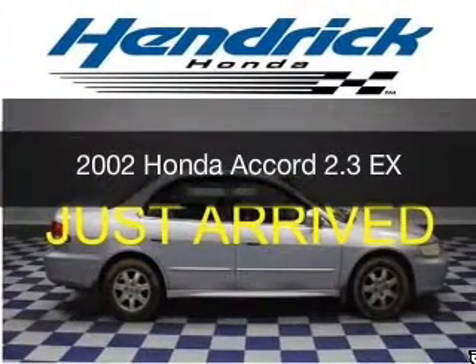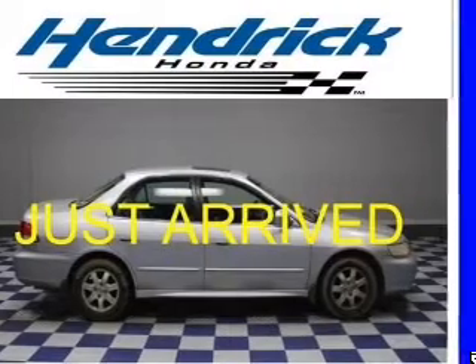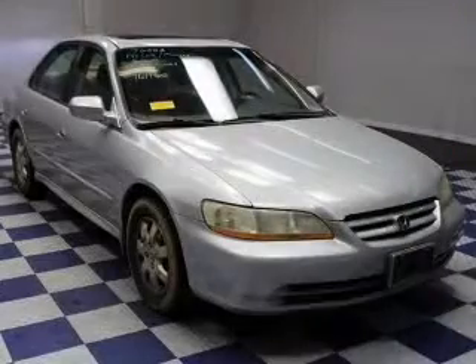This is a used 2002 Honda Accord, powered by front-wheel drive, a four-cylinder engine, and a four-speed automatic transmission.